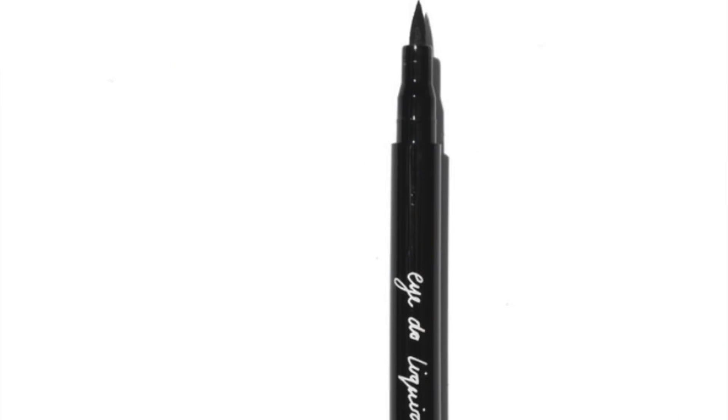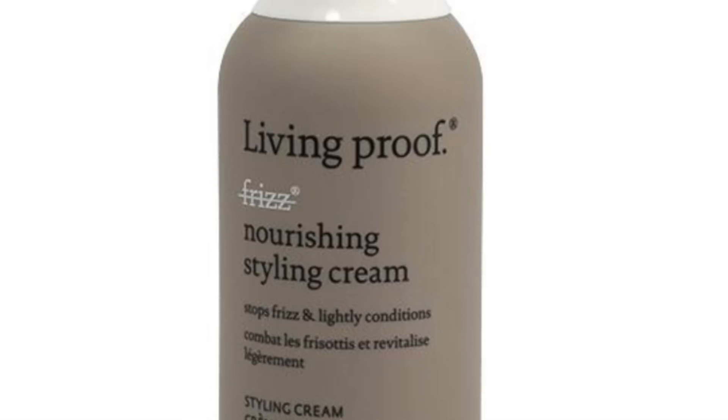This next set only select members could choose — that's one of the benefits of paying annually. The options were an Ico London I Do black eyeliner, Living Proof no frizz nourishing style cream, or a mystery item. I was tempted by the mystery item since I normally let them pick everything, but I got scared, so I decided to pick. I love Living Proof products, so I got the no frizz nourishing style cream, which is valued at $28.